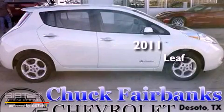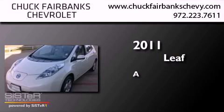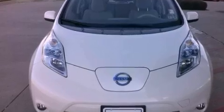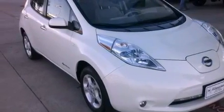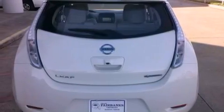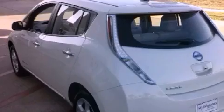This is a 2011 Nissan LEAF. Features include a navigation system, alloy wheels, a low tire pressure indicator, LED headlights, a security system, rear impact crumple zones, traction control, an anti-lock braking system, and air conditioning with automatic climate control.